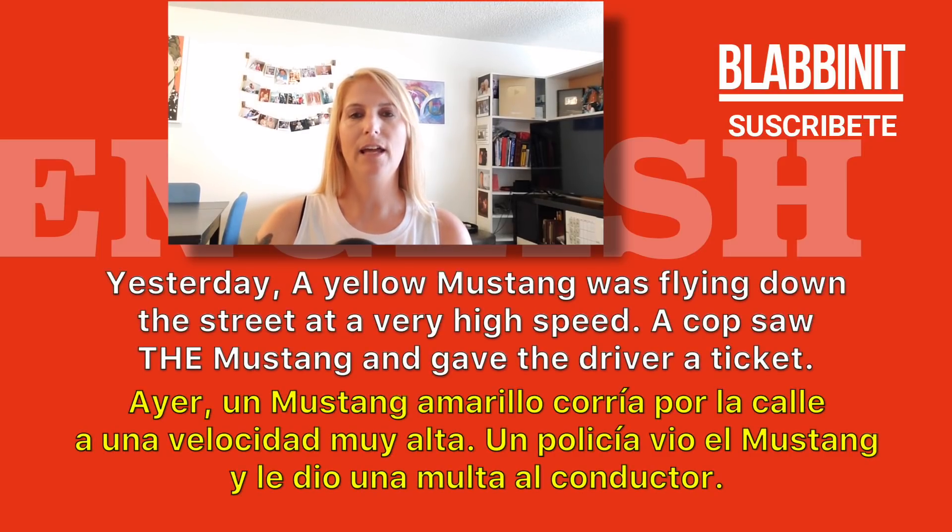Yesterday, a yellow Mustang was flying down the street at a very high speed. A cop saw the Mustang and gave the driver a ticket.